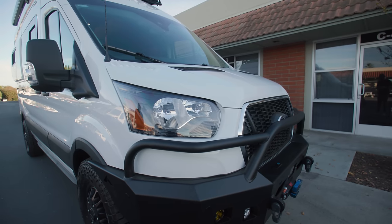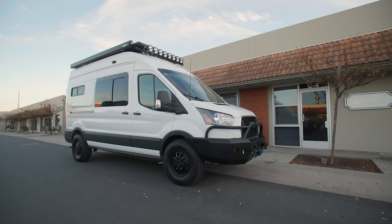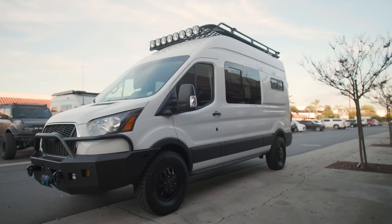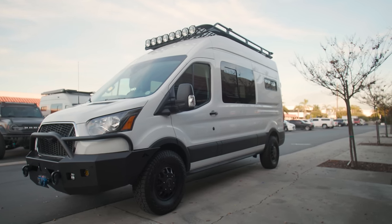This is a 2023 high roof EcoBoost Transit. It's got 310 horsepower and 410 pound-feet of torque. It's a beast of a motor paired up with a 10-speed transmission — plenty of power, really smooth. You can tow, you can get out of tough situations. It's a great platform.